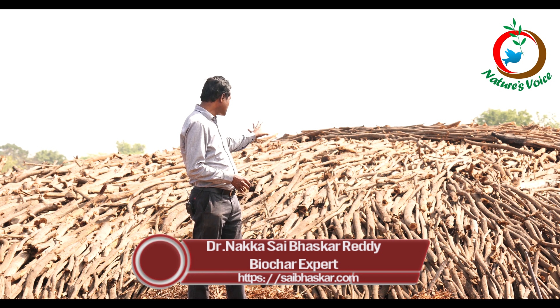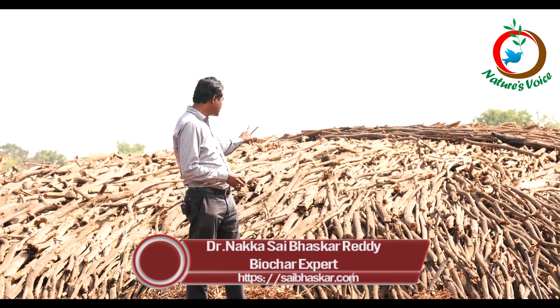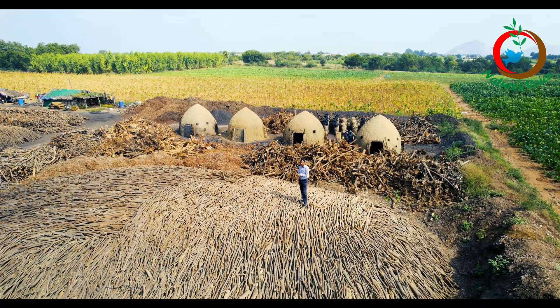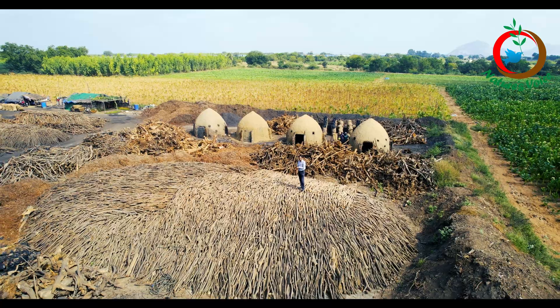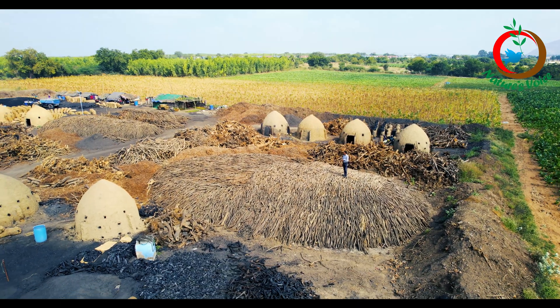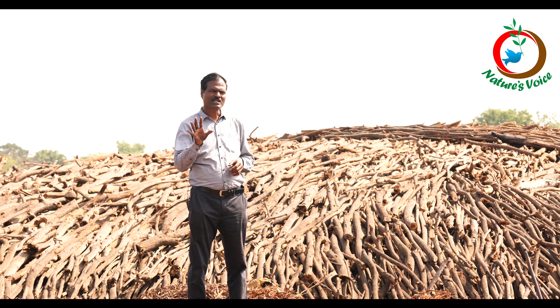Here is one of the largest earth mound kilns I have seen in my life — more than 150 feet in length, around 100 feet in width, and more than 10 feet in height. Everything is packed with Prosopis juliflora, the locally available exotic plant.